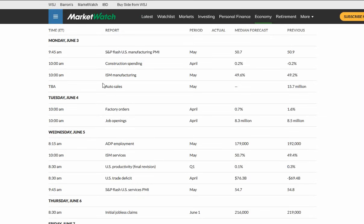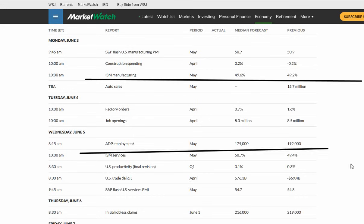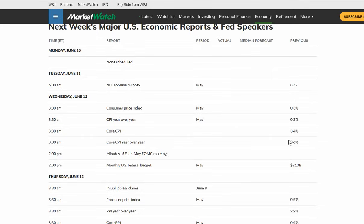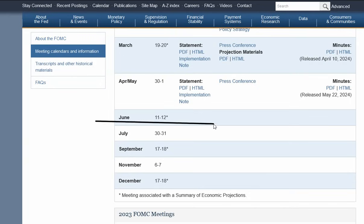Next week, we will get manufacturing on Monday, factory orders on Tuesday, private payrolls on Wednesday, and the jobs report on Friday. The unemployment rate is expected to hold steady at 3.9%, with an estimate of 178,000 jobs. The week after that — a week and a half from now — we're going to get the CPI data and the Fed meeting. Note: it is marked incorrectly as the minutes from the Fed. It is the Fed meeting itself on June 12th, and we're going to get the economic projections that day.